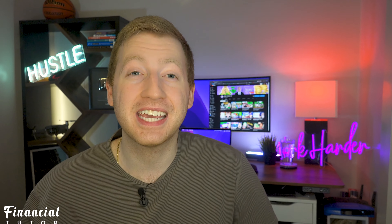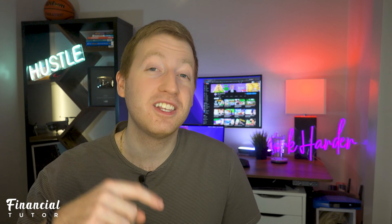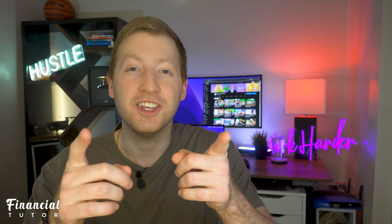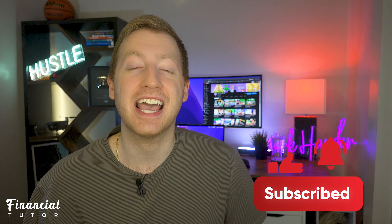Tell me what you think of Robinhood's new retirement account down below. Will you personally open up a retirement account with Robinhood? I would love to hear your thoughts. If you enjoyed this video, you're definitely going to want to watch this video that has been hand selected by YouTube for you. Make sure to subscribe so you don't miss out on any future videos.